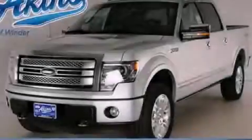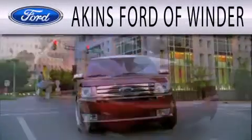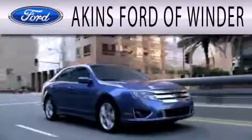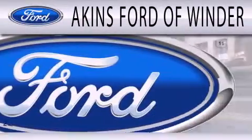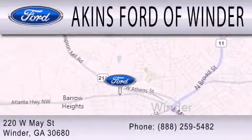Stop by today and test drive this vehicle for yourself. Akins Ford of Winder is dedicated to doing everything possible to ensure that the experience you have selecting your next vehicle is as pleasant as possible. We're located at 220 West May Street in Winder.